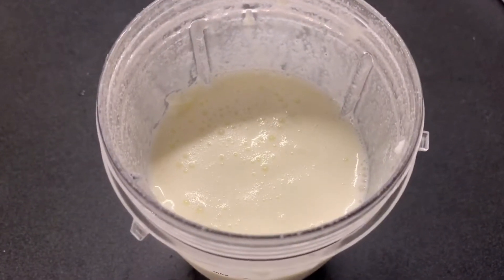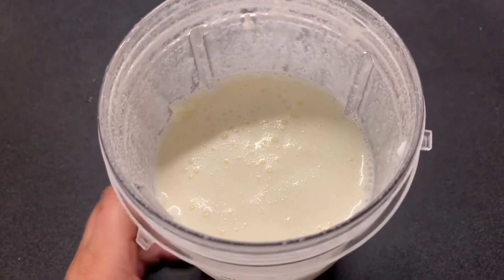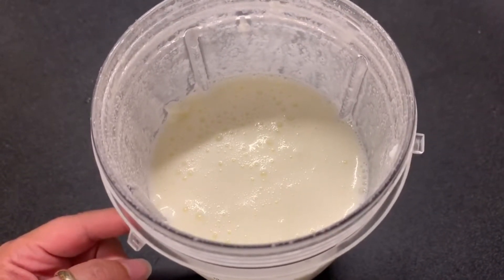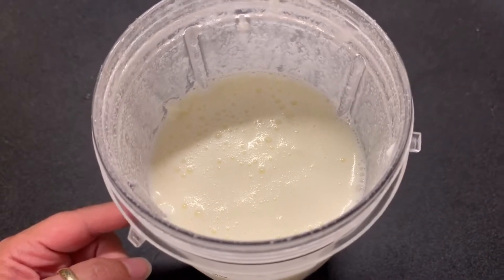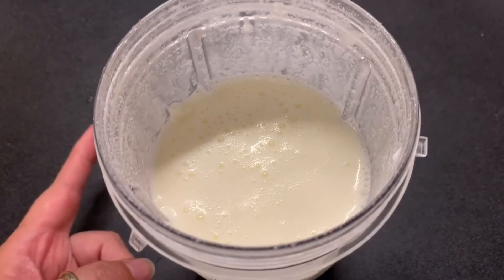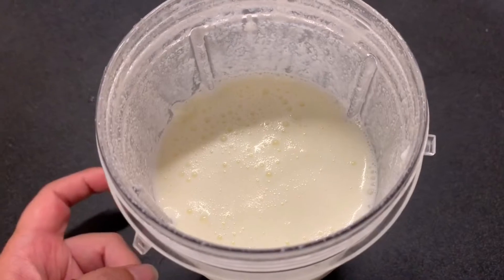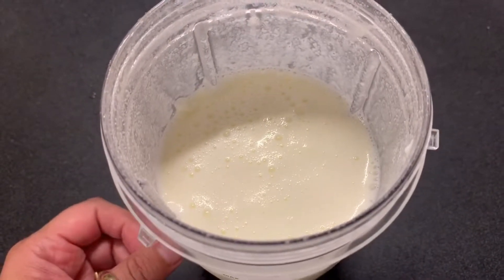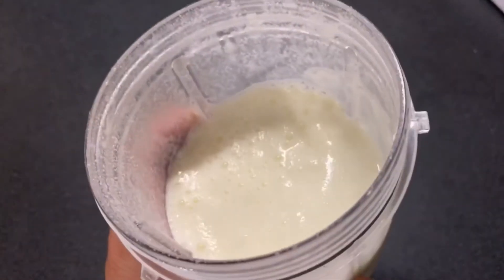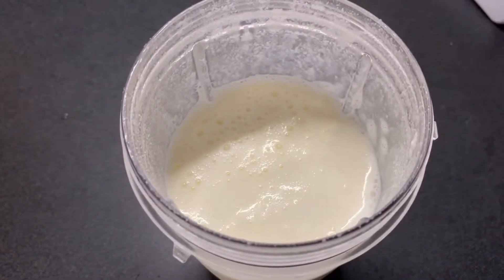Hey guys, so it's been about an hour since I ate and I'm still a little bit hungry. So I decided to make myself an egg shake. Inside the egg shake is two eggs, two ounces of cream cheese, two tablespoons of sugar-free coconut skinny syrup, ice and water, and two tablespoons of coconut oil. It looks like a pretty nice shake, so I'm excited to try it. I'll see you for dinner.